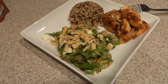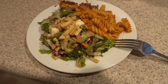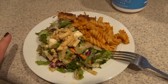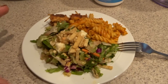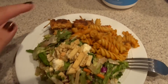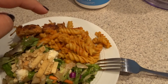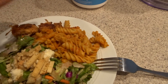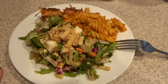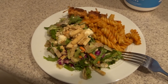Hey guys, it is Tuesday night and for dinner we are just having some leftovers. I have this small plate with about a cup of the salad we've been eating from Costco, a couple pieces of chicken, and then I have this vegetable pasta with a little bit of marinara — I found it in the frozen aisle at Walmart so I'm giving that a try. That is what's for dinner on Tuesday night.